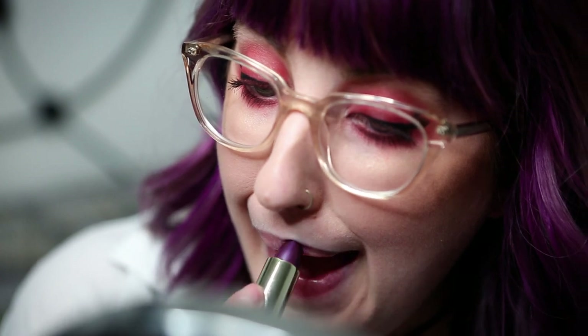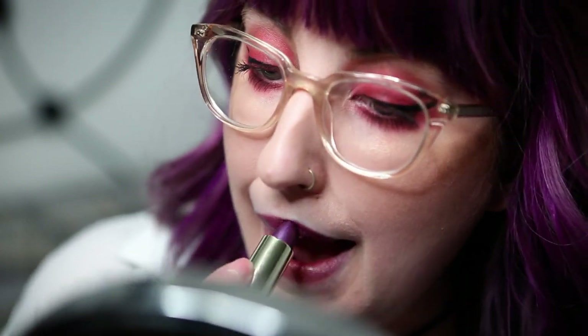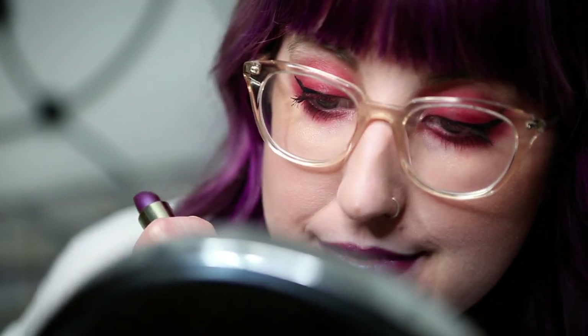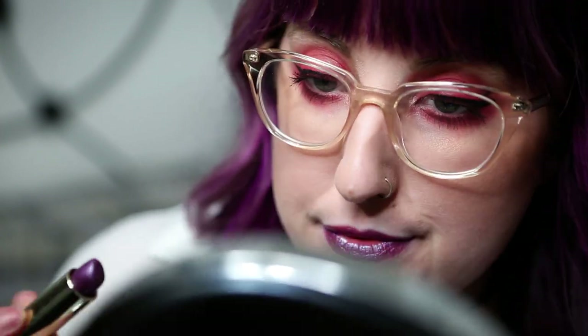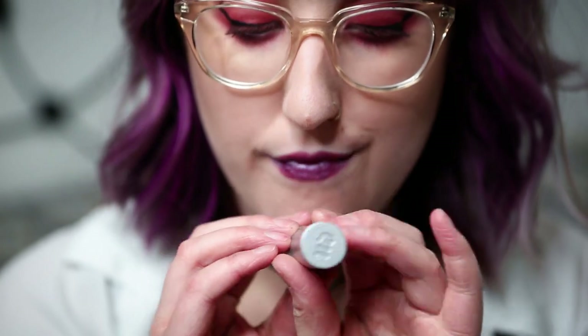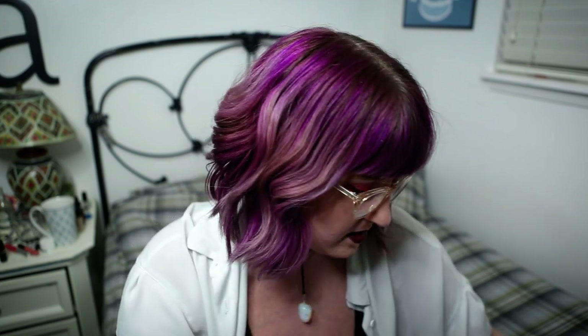Next is Plague from Urban Decay and this is another newer addition to my collection and this color is phenomenal. It's a bright lilac purple but it's got a lot of shimmer to it, a lot of metallic finish. It's one of their Vice Retro lipsticks. Oh I'm in love with it, it's so pretty. Definitely if you're in need of a really cool retro purple, this one is stellar.